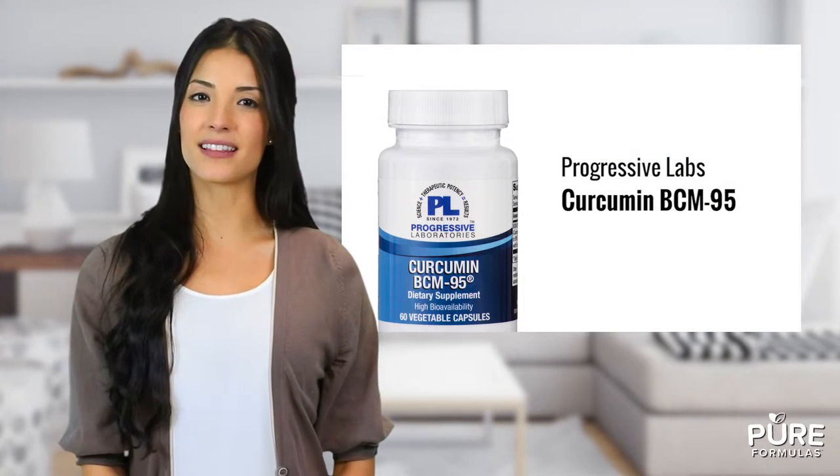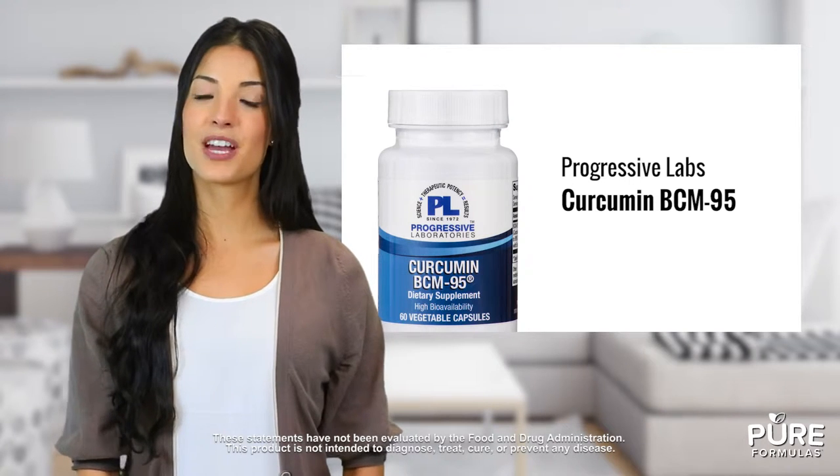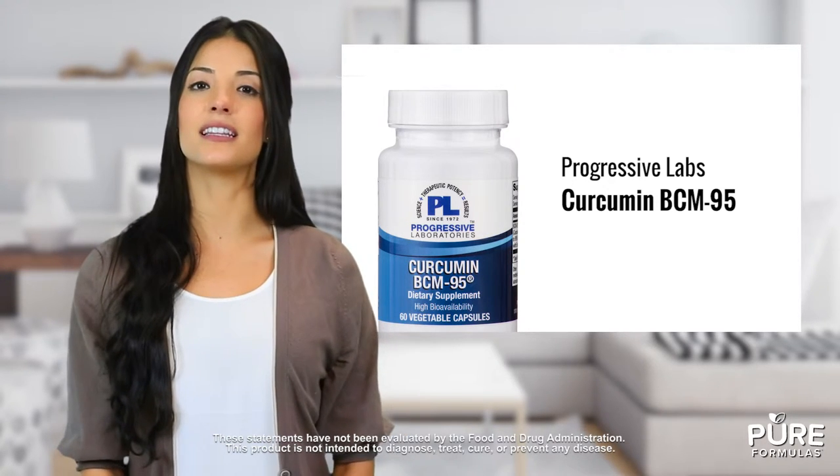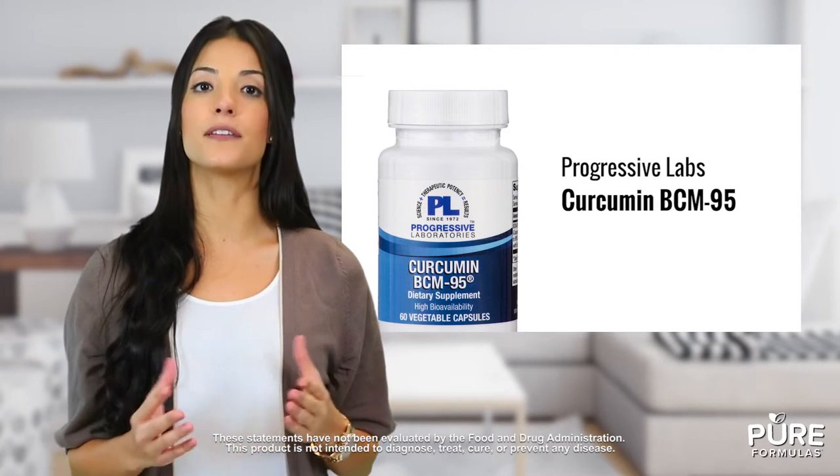Maybe you've heard some of the recent buzz around curcumin. Check out how Curcumin BCM 95 from Progressive Laboratories can help you. Curcumin is a special ingredient that comes from the turmeric root, one of the main components of Indian curry. The reason curcumin has been receiving a lot of attention lately is because it features a type of natural antioxidant known as polyphenol.